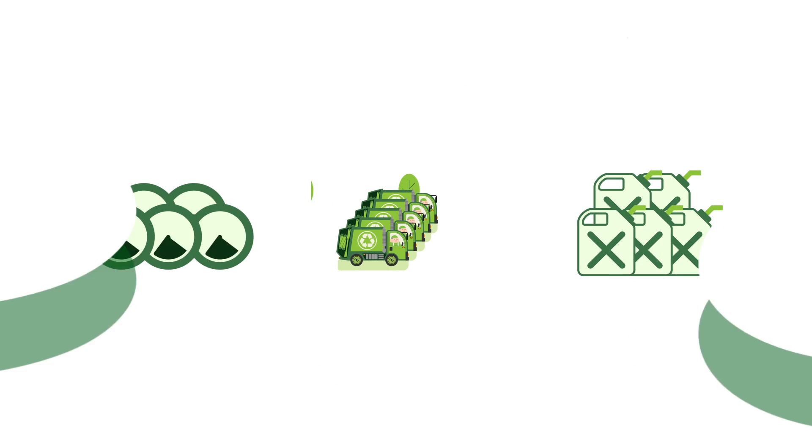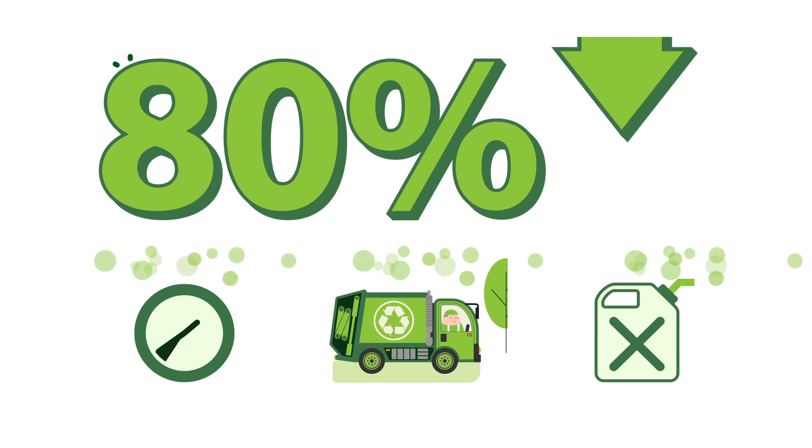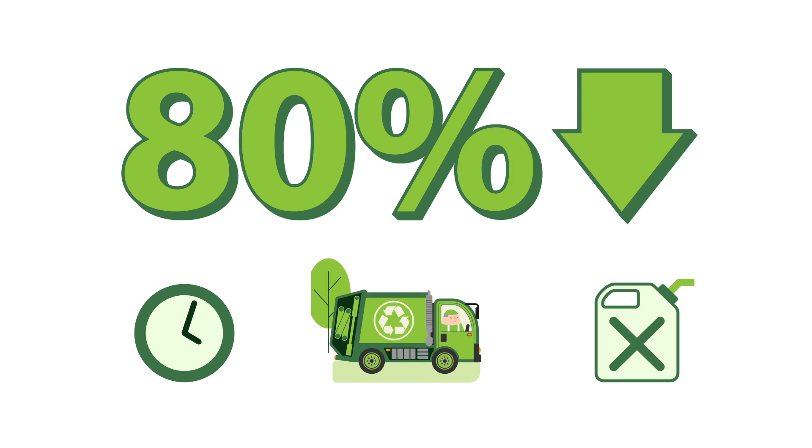With Clean City Networks, you need less trucks, less fuel, and less time, reducing your operational costs by up to 80%.